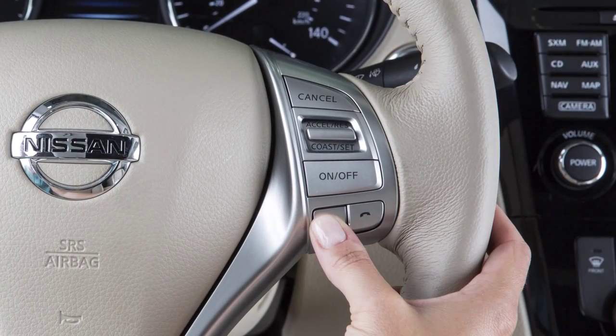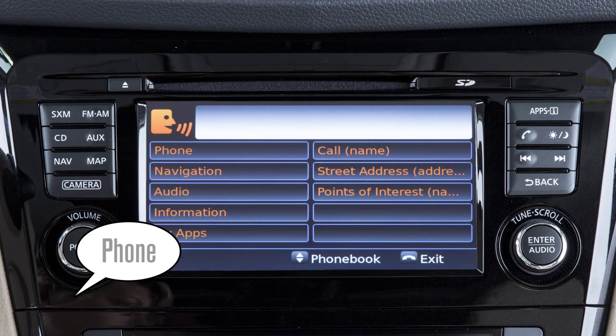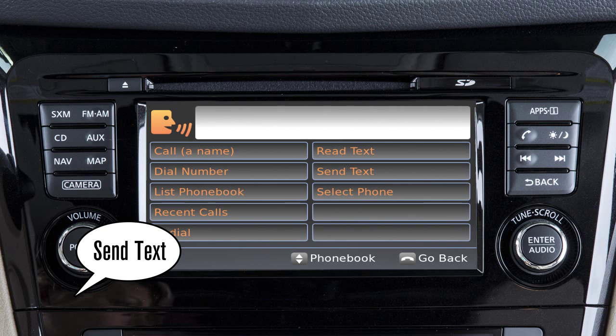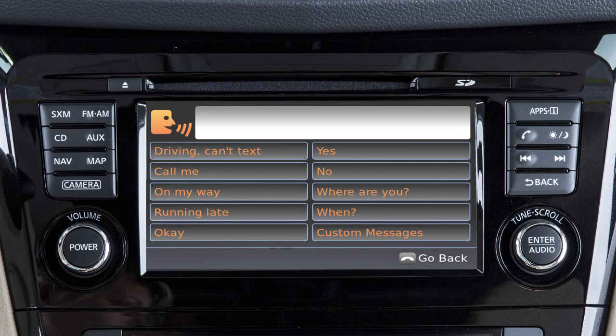To send text messages, push the talk switch on the steering wheel. After the tone, say phone. After the next tone, say send text. When prompted, speak one of the options on the display screen to choose the recipient of the text message. The system will prompt you to select a message to send. You can choose from a list of predefined messages or up to four custom messages.